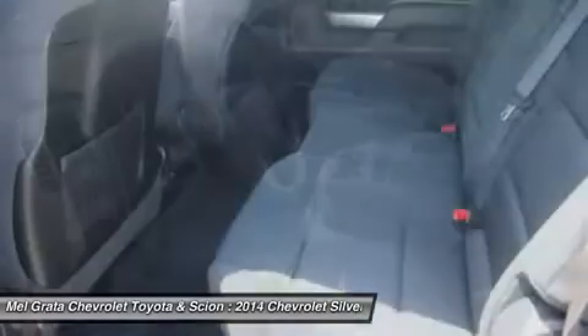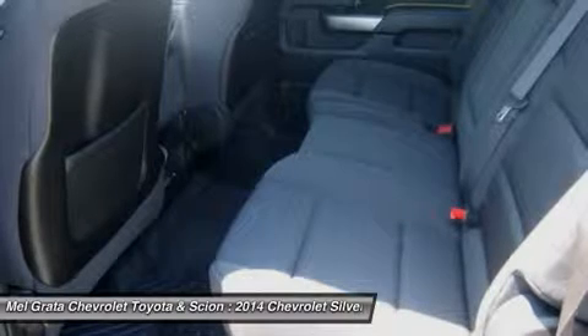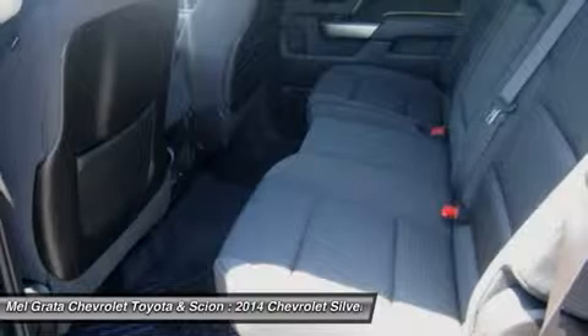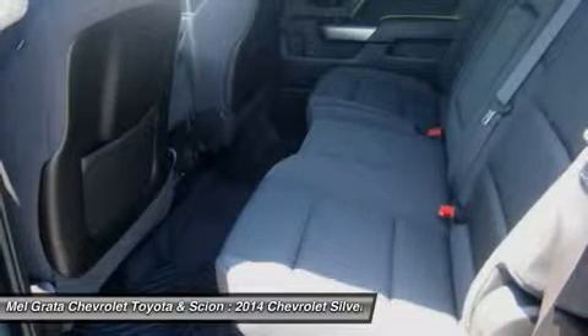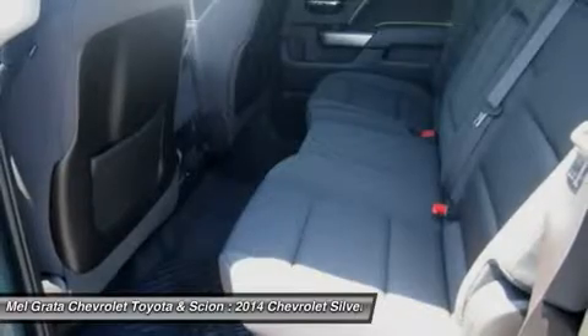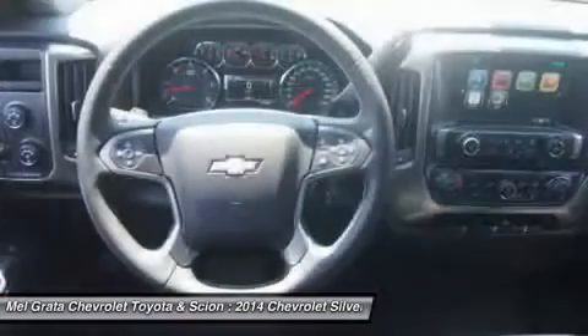Major improvements have been made inside as well. It is much quieter and roomier than before and has high quality materials. The center controls have been updated with an improved layout and are easy to reach. Plus, the seats have been redesigned to keep you more comfortable throughout the day.